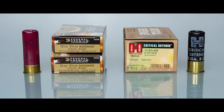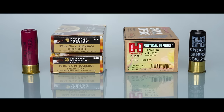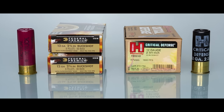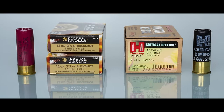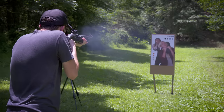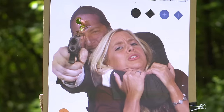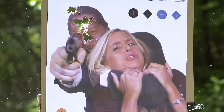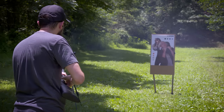You can probably find several loads that won't spread much at all within typical home defense distances, but if you want to minimize the spread there is a little shortcut. Federal Flight Control and Hornady Critical Defense Double Aught Buckshot are both made with a special wad that holds the pellets together after they exit the barrel.